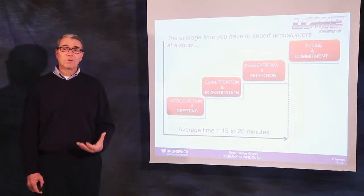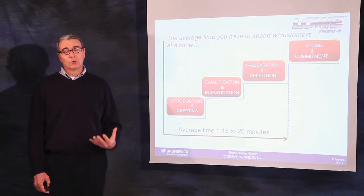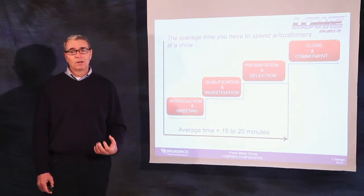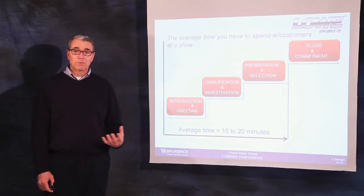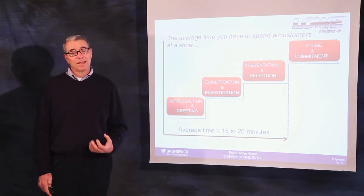We essentially have 15 to 20 minutes to greet the customer, establish rapport, qualify that customer, make a compelling customer-focused product presentation, and ask for the order.